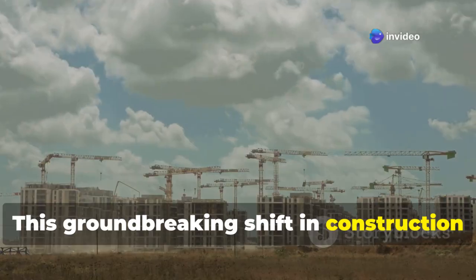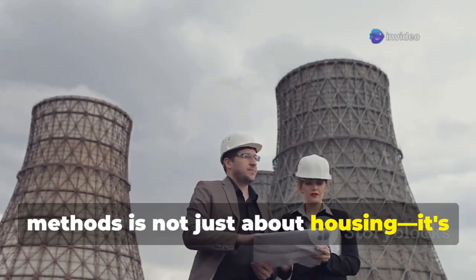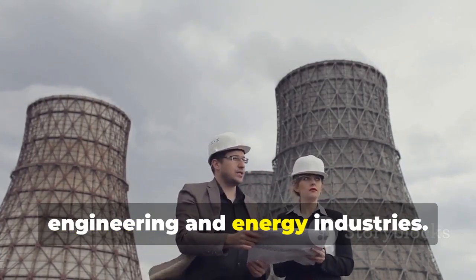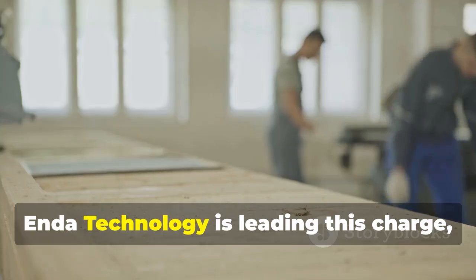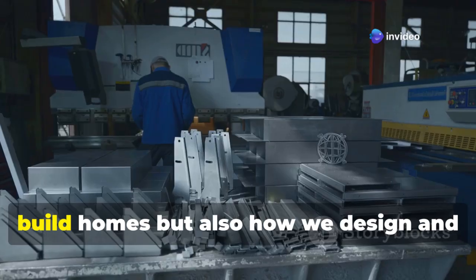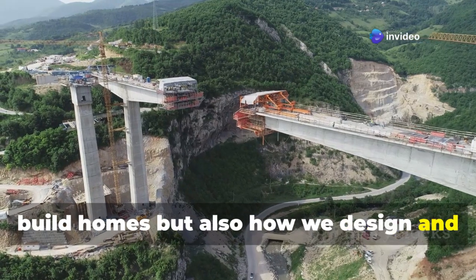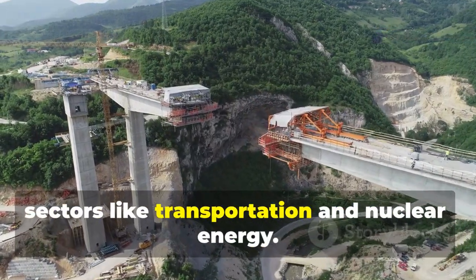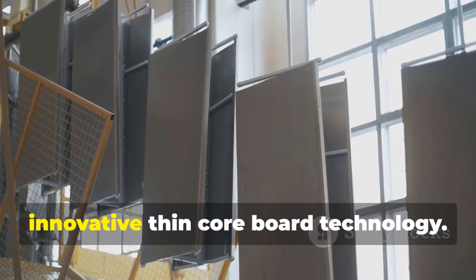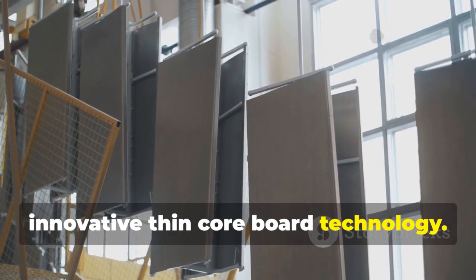This groundbreaking shift in construction methods is not just about housing. It's about reshaping the very foundations of engineering and energy industries. Enda Technology is leading this charge, aiming to revolutionize not only how we build homes, but also how we design and implement major infrastructure across sectors like transportation and nuclear energy. At the core of this transformation is the innovative thin core board technology.